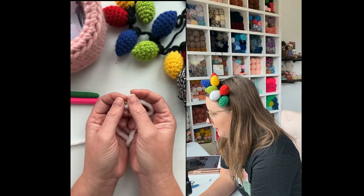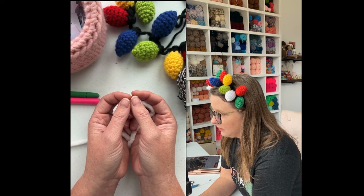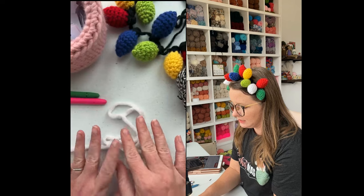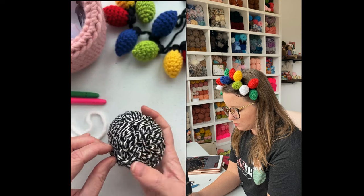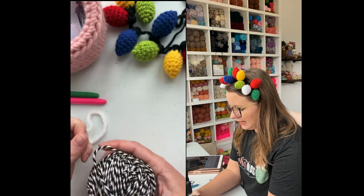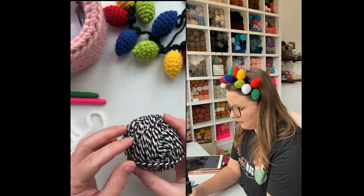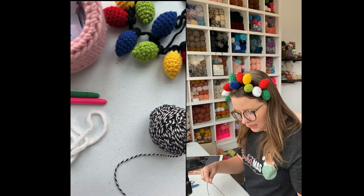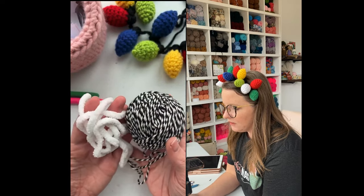If they ever make a microfiber yarn, I will be the first one to make something out of it — probably something for my face. But for now, blanket yarn does the trick. This is polyester though, it is not microfiber like the Face Halos. Then you're also going to need some cotton yarn — this is just worsted weight cotton, this is Dishie cotton from WeCrochet.